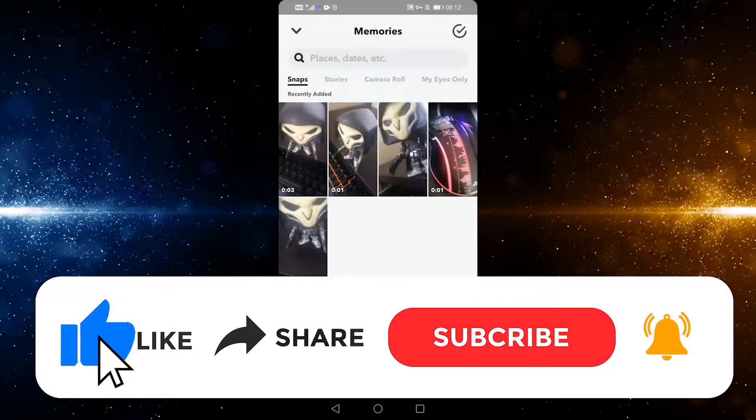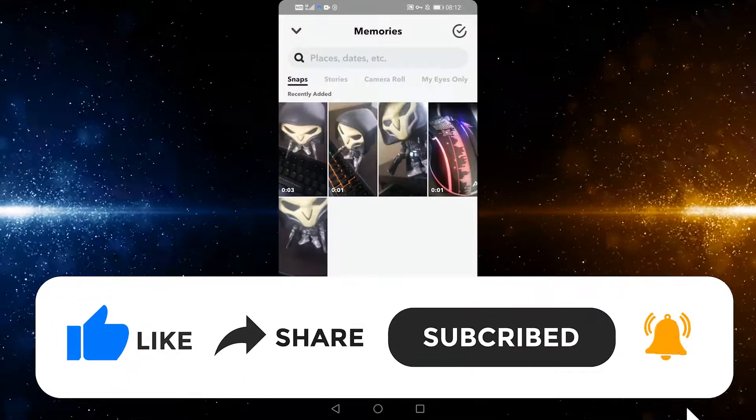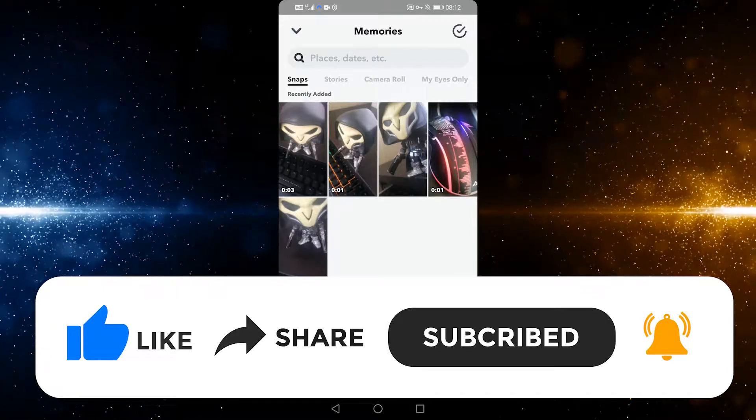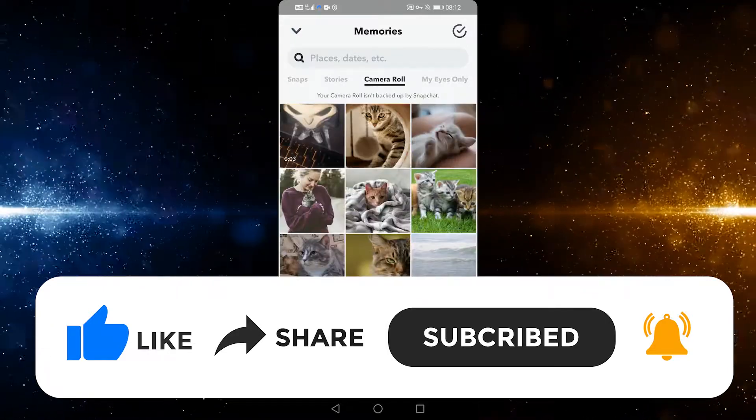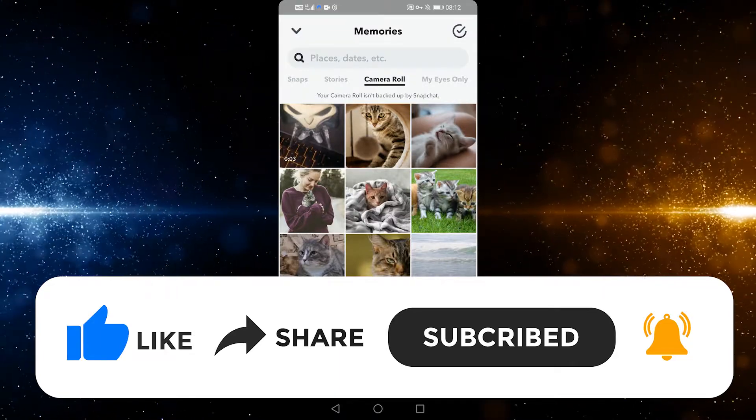If you found this video useful, please like it, subscribe to the channel, and share it with friends. If you have any questions about this video, please post them in the comment section below. We will try to answer them as well. As always, thank you for watching.